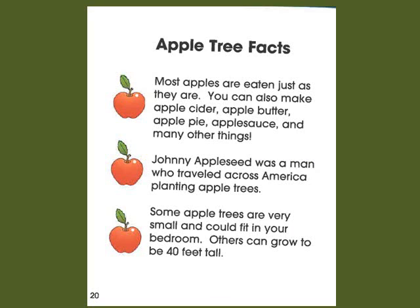Here are some apple tree facts. Most apples are eaten just as they are. You can also make apple cider, apple butter, apple pie, applesauce, and many other things.